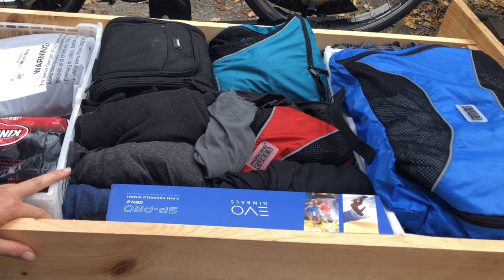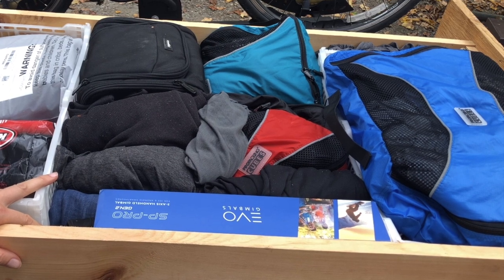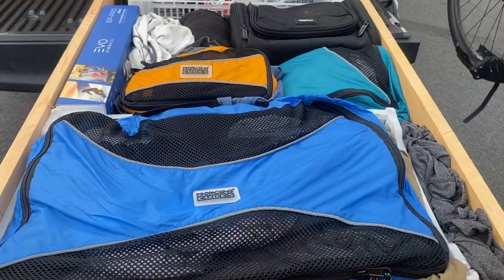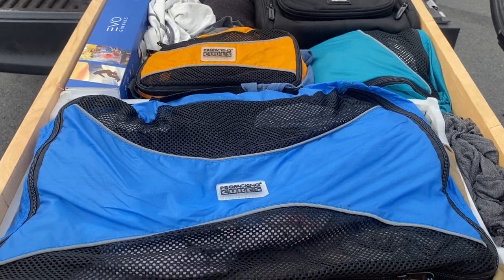We keep our clothes in front since we access them so often. These packing cubes, which we also use for our suitcase, are key here. They help us organize and separate socks from shirts, dirty from clean, and separate Greyhound's clothes from Magellan's clothes.